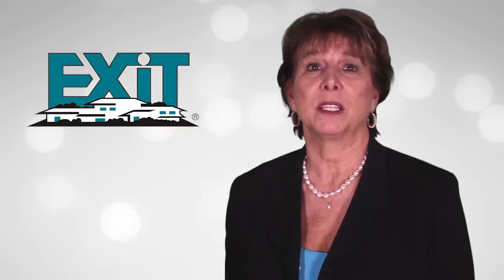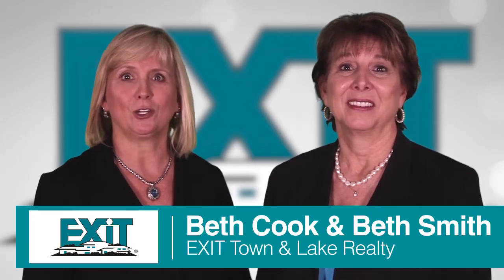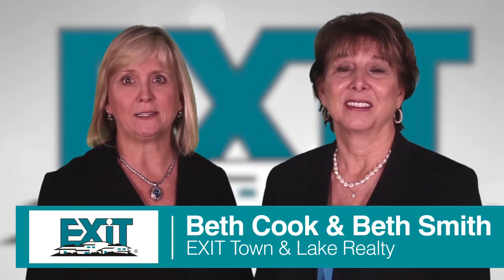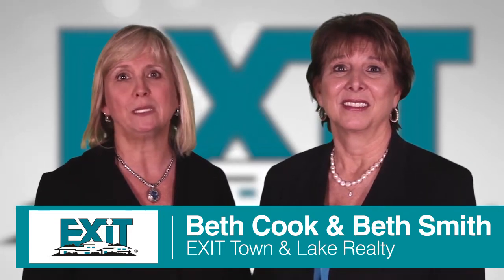We hope you can see that staging can make you a savvy home seller. Our years of success in the business is proof that we're good at what we do. This is our job. We love it. We take it seriously. Again, my name is Beth Smith, and I'm Beth Cook with Exit Town & Lake Realty, the home of Beth and Beth's team of realtors, and we look forward to meeting with you soon.